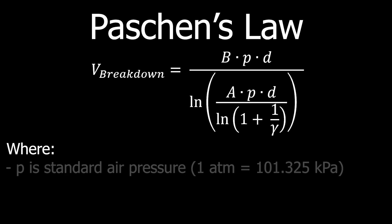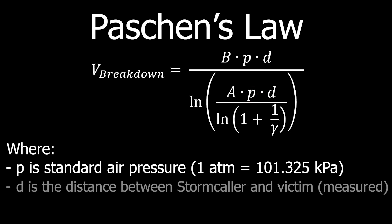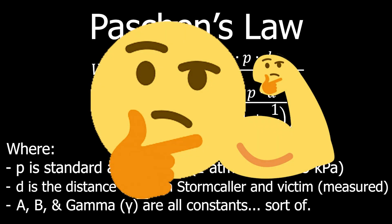Let's go through each of the variables. First off, we have P, which is just the air pressure. For this, we can use the standard atmospheric pressure, i.e. the air pressure you're sitting in right now, which is one atmosphere or 101.325 kilopascals. Next, we have D, which is just the distance the arc has to travel. We can measure this in-game as the distance between the storm caller's hands and the victim. Finally, we have A, B, and gamma — gamma is the little squiggly one at the bottom. These are all constants exclusive to this equation, related to things like the ionization potential, the ionization cross-section, and the secondary emission coefficient. If none of that made sense to you, don't worry — they're just numbers that we can look up.